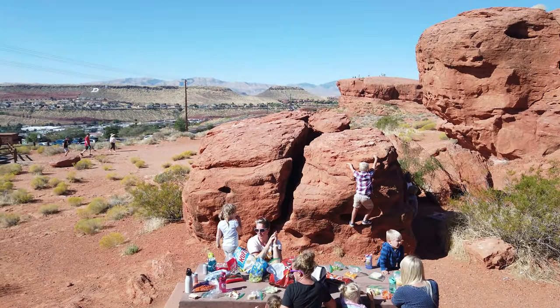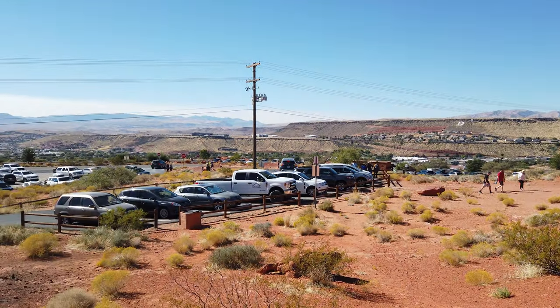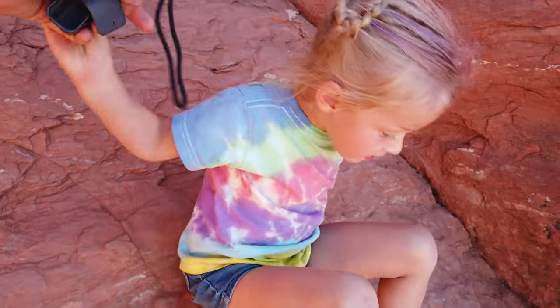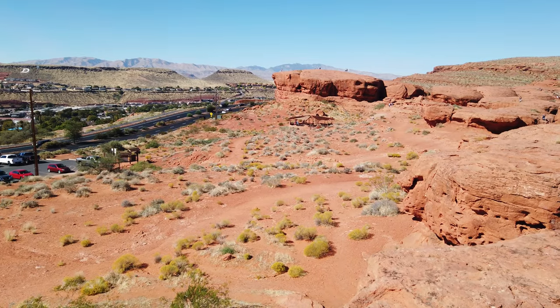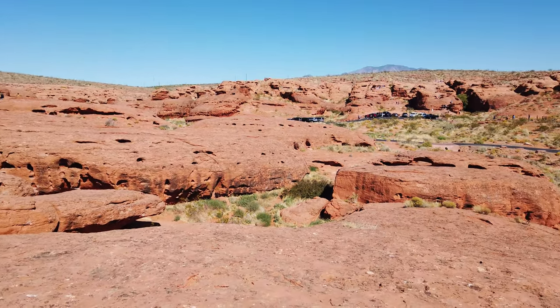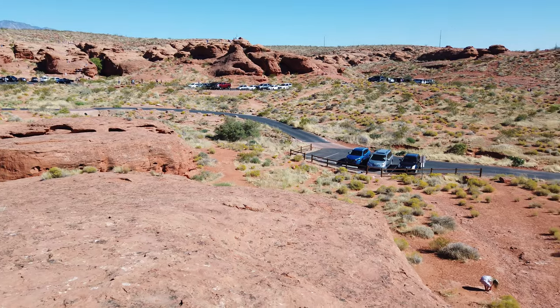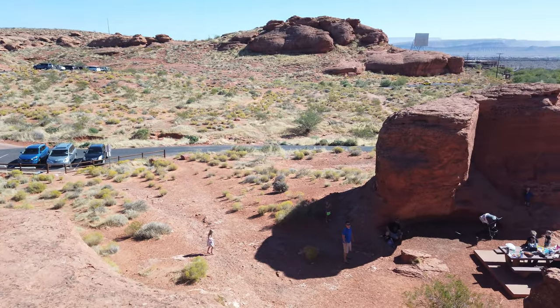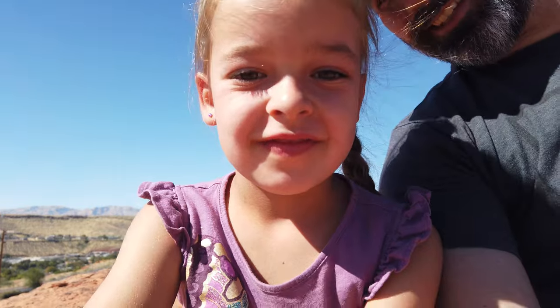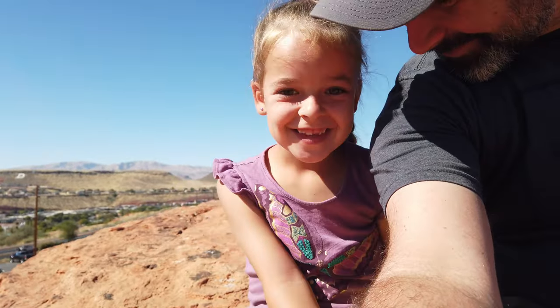We found a picnic table to eat lunch with a fantastic view. There are cool rocks for kids to climb around on and we didn't have to hike far carrying the food. I climbed up on a nearby rock — there's a fantastic view from up here. You can see St. George off in the distance, Dixie Rock in the middle of the screen, and the surrounding mountainside. On one side there's a road with parking lots periodically — a convenient place to park. Lucy climbed all the way up here too.